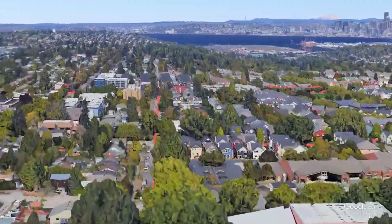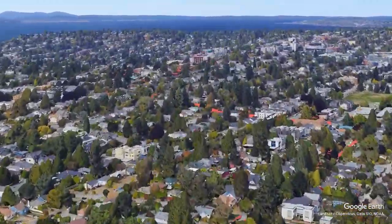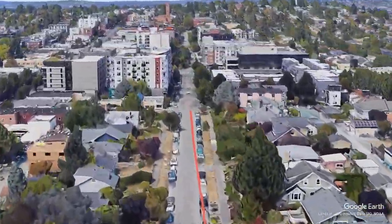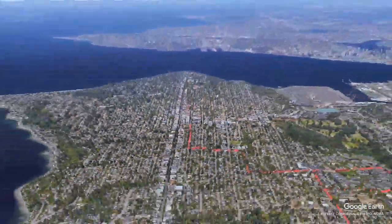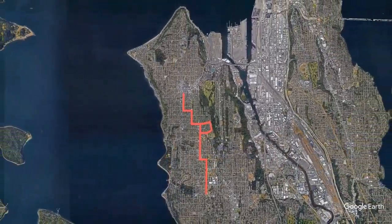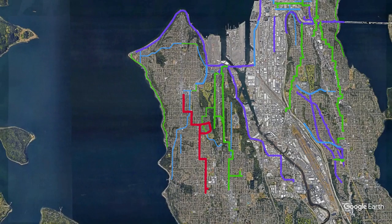The West Seattle Neighborhood Greenway runs mostly north-south through the center of West Seattle, from the Rocks Hill neighborhood next to White Center to the North Admiral area. In this video, we'll ride the Greenway from south to north, learning about how it connects with bike routes in the area.